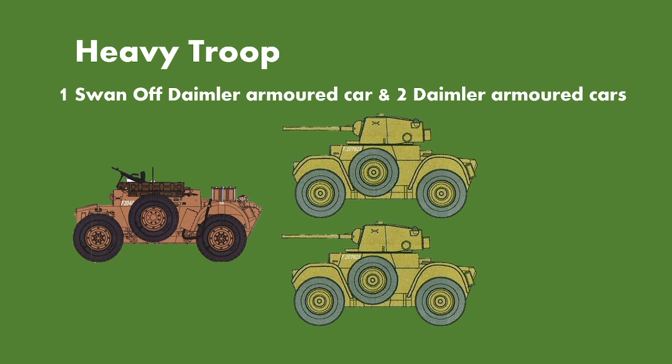This also potentially explains why we see a reduction from four to three heavy troops, because with three heavy troops each having a sawn-off, we've got nine Daimlers there. So potentially they were forced to reduce to three because of limited allocation or due to their lack of effectiveness — likely a combination of both.